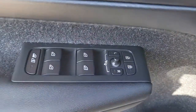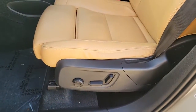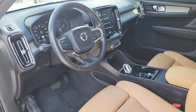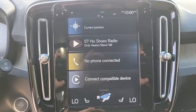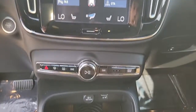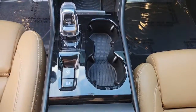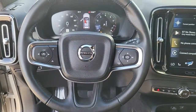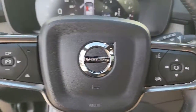Tasteful style meets practical versatility in this beautifully crafted XC40. See for yourself when you take it out for a test drive. Our professional staff looks forward to giving you excellent service. Thank you so much for watching.